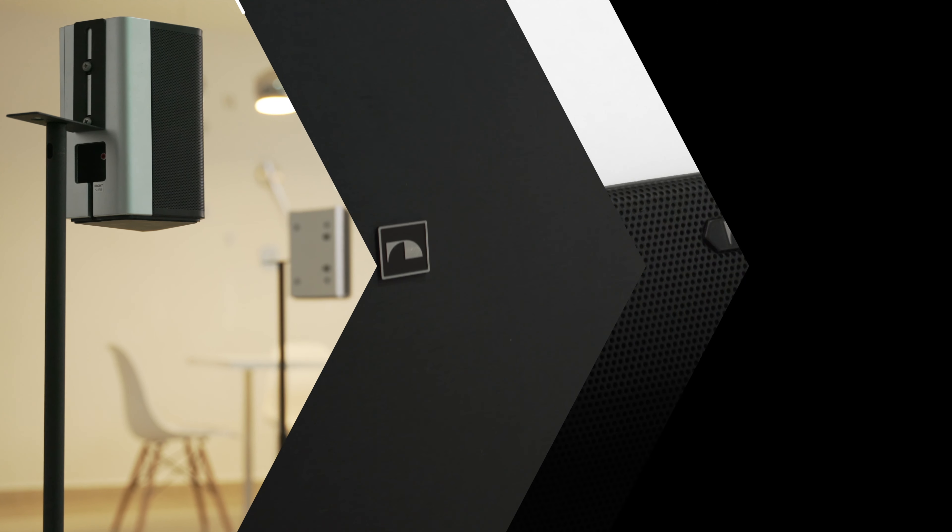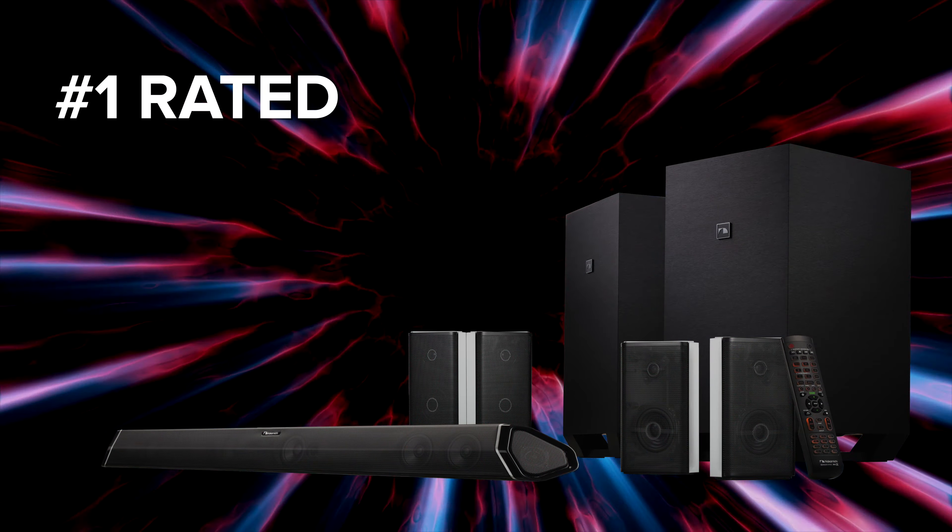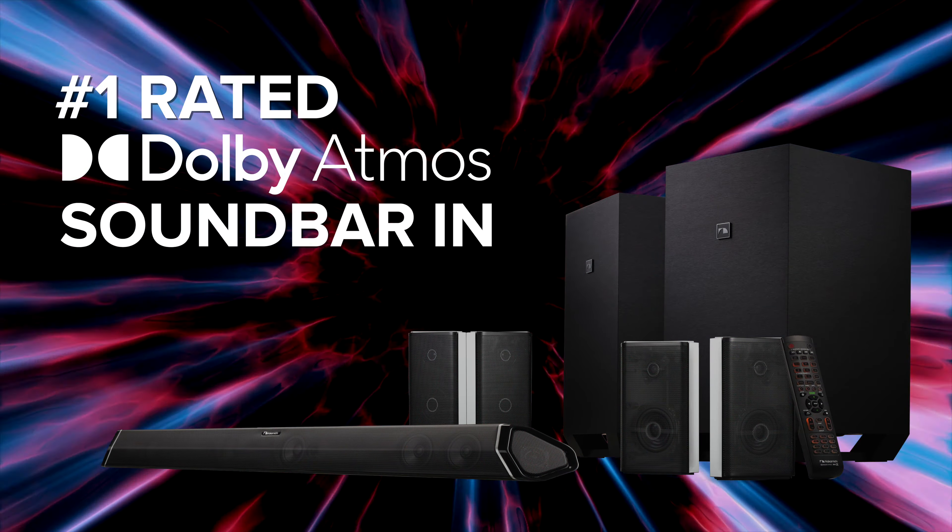With the Nakamichi Shockwave Ultra 9.2 Channel Home Theatre System, you will feel like you are inside the action in ways you have never before experienced, making us the number one rated Dolby Atmos soundbar in America.